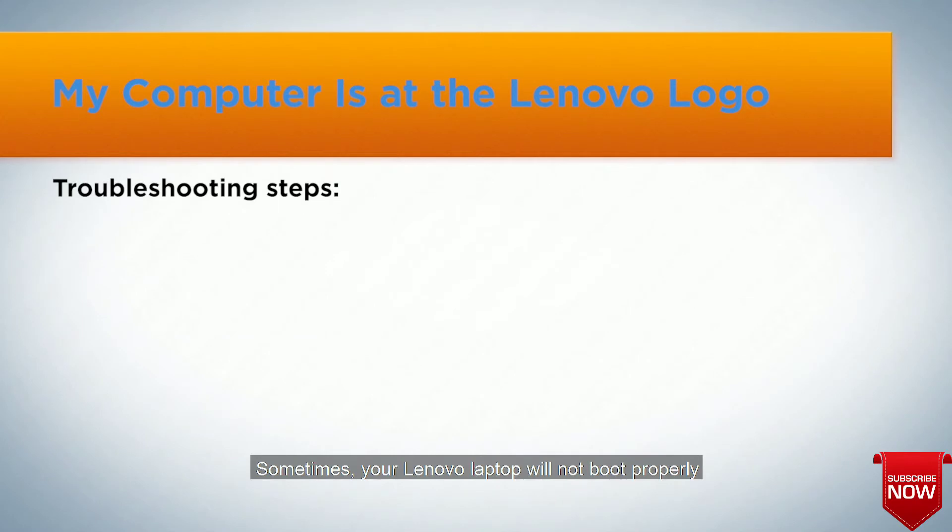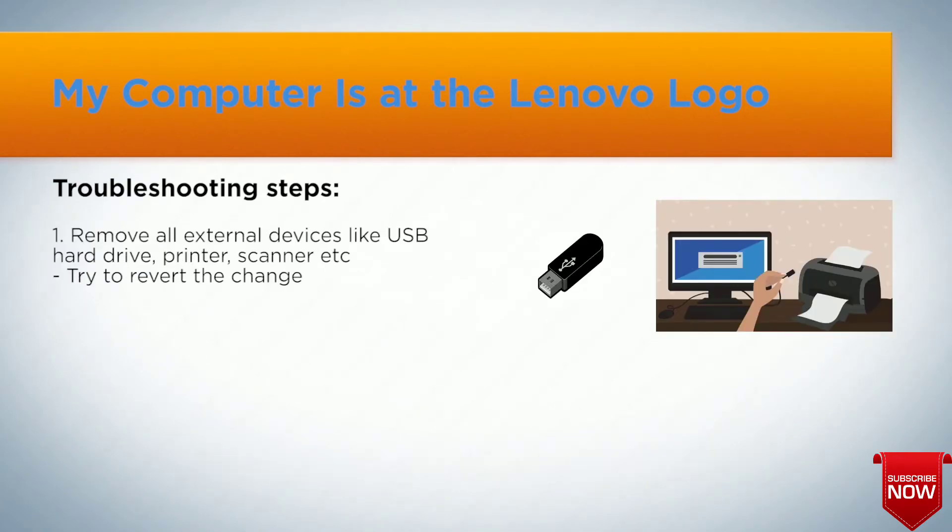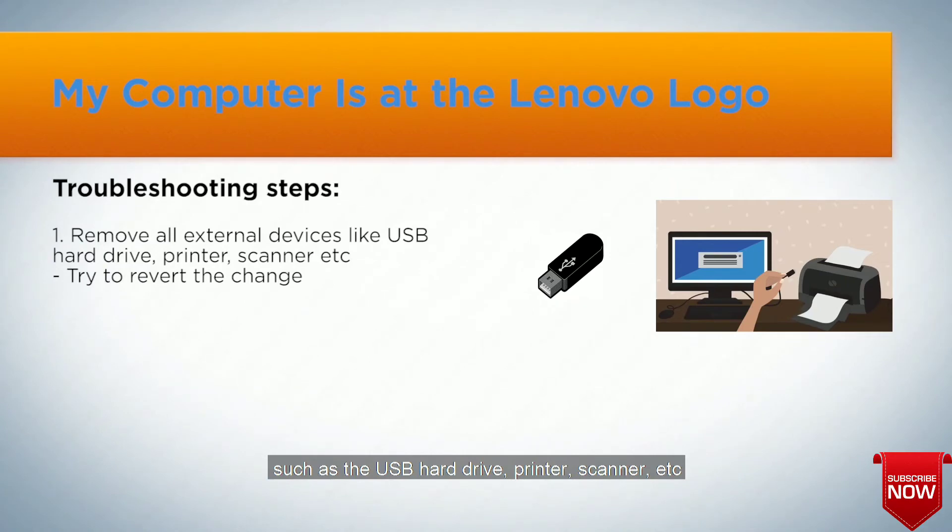Sometimes your Lenovo laptop will not boot properly if an external drive is not unplugged. It is suggested to unplug all external drives from your laptop, such as USB hard drives, printers, scanners, etc. After that, try to restart your Lenovo laptop.